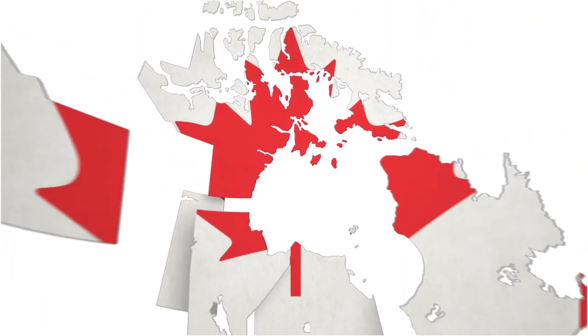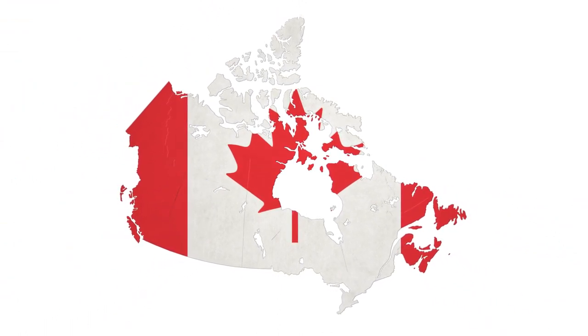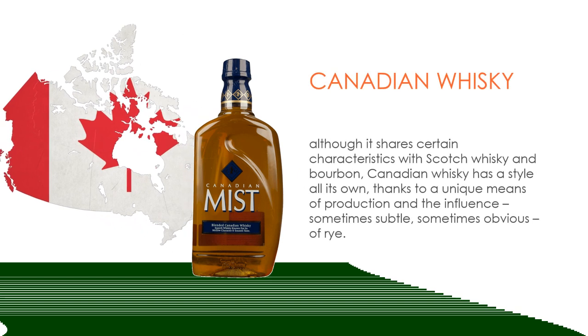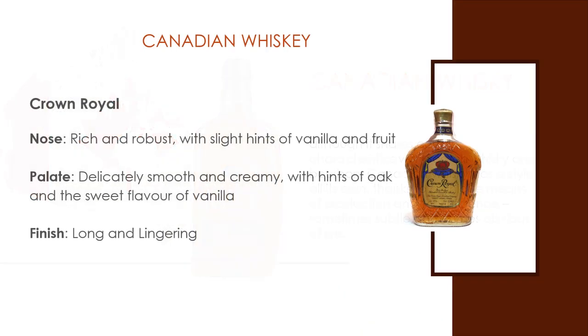Canadian Whiskey. Although it shares certain characteristics with Scotch whiskey and bourbon, Canadian whiskey has a style of its own, thanks to a unique means of production and the influences — sometimes subtle and sometimes obvious — of rye. Crown Royal, a flagship Canadian brand that everybody seems to know. Nose: rich and robust with slight hints of vanilla and fruit. The body: full, robust, and perfectly balanced. The palate: delicately smooth and creamy with hints of oak and sweet flavors of vanilla. Finish: long and lingering.